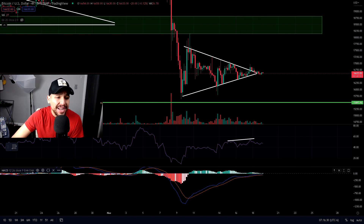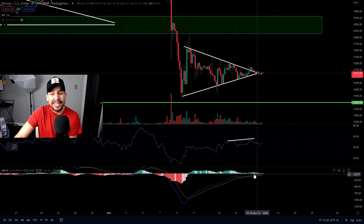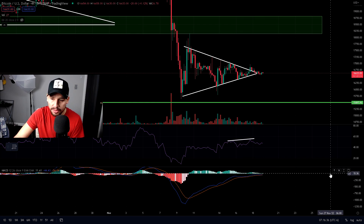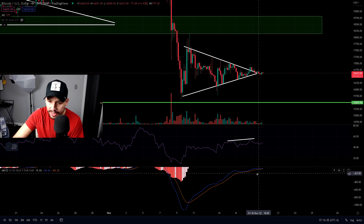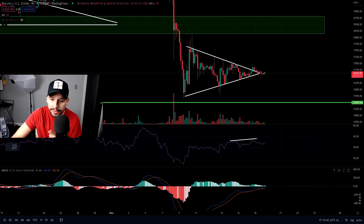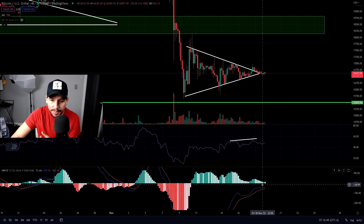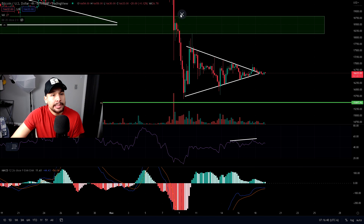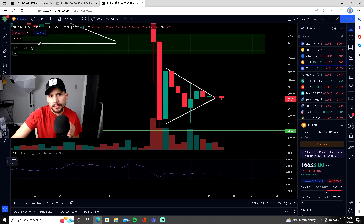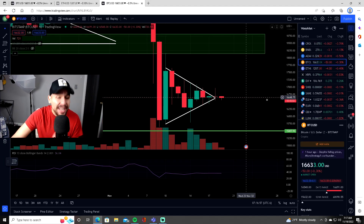Also if we take a look at the MACD, we can see that it's starting to lose strength and it looks like it's about to cross for a sell again. So we need to be careful — it's about to cross, it's losing strength for buying. It's not looking very good. We need to pay attention carefully to Bitcoin within the next 24 hours.